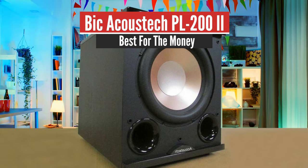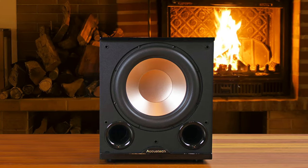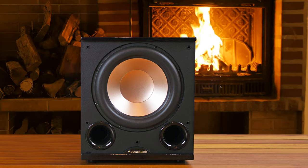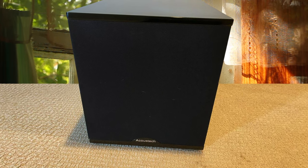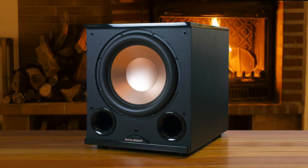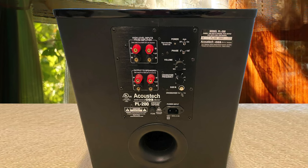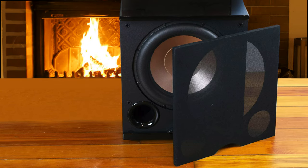Number 3: BIC Acoustec PL200 II – Best for the Money. BIC America, maker of the highly popular Formula F12 subwoofer, has done it again with their newer Acoustec PL200 II subwoofer. In a short period, BIC became a best-selling audio brand and started to diversify outside of audio. So if you're looking for high-end audio performance, you should try out products by BIC. The Acoustec PL200 II is a great performer — an improved version of previous installments in the line, put together to offer greater and more accentuated bass output, along with better placement flexibility.